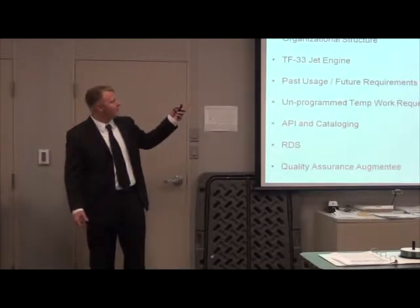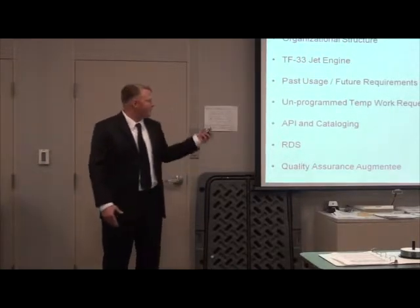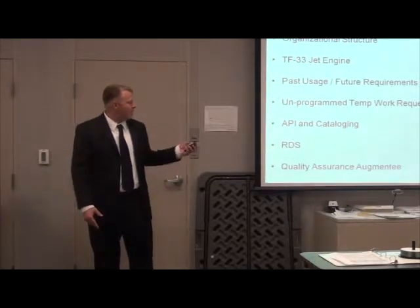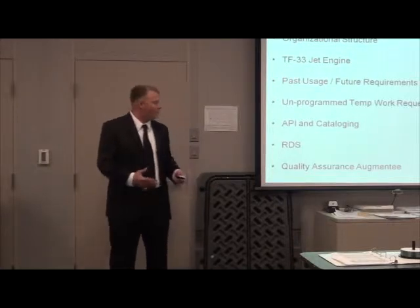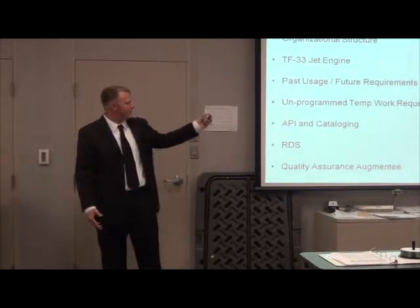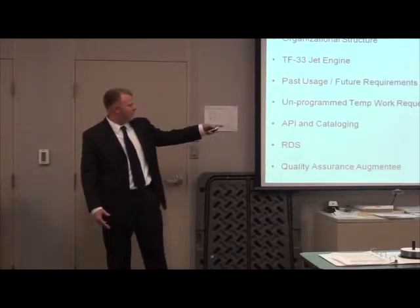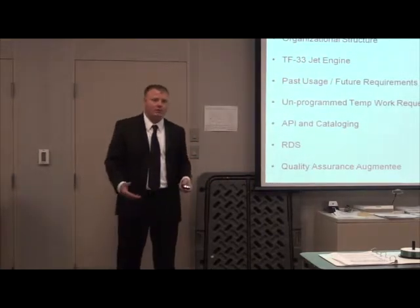First, a quick overview. I'm going to go over my organizational structure so you know the big picture of where I'm at. I'm going to tell you a little bit about the engine that I work with, past usage, future requirements, why we need that data, and what we do with it. Then something called the temporary work request, which is part of my daily job. I'll also get into API, cataloging, RDS, and Quality Assurance R&T duties.